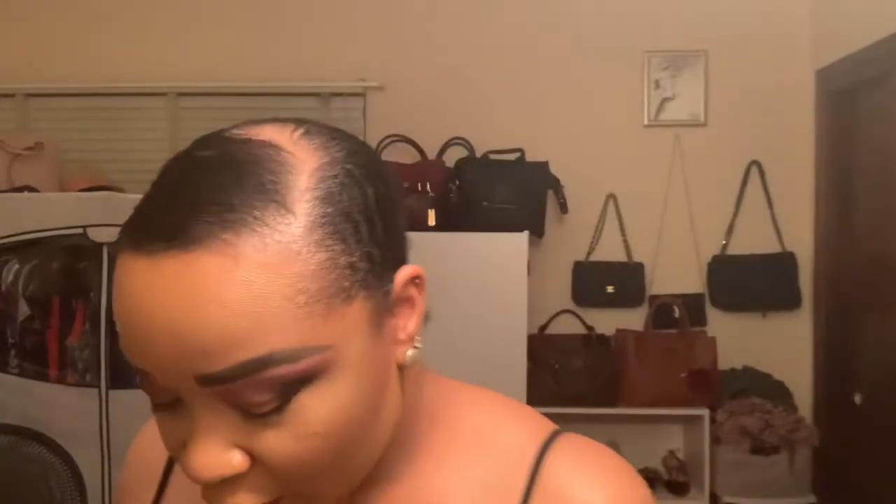I decided to get the Huda Beauty Ruby Obsession Palette. I love Huda Beauty's palettes — this one is all different shades of red. And I also definitely had to get the Topaz one because, of course, you guys know I love gold. It's different shades of gold — it's pretty much my everyday look. So I picked both up from Huda Beauty.